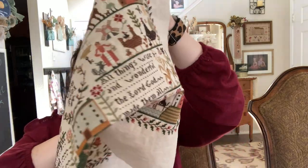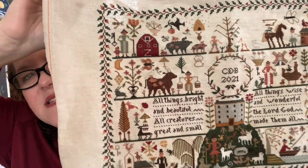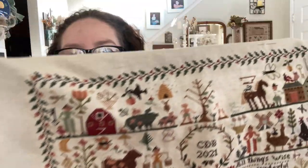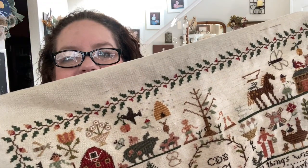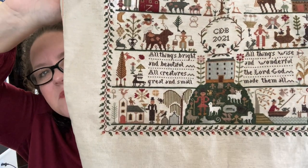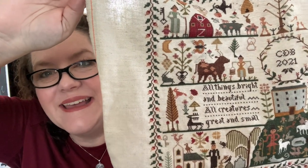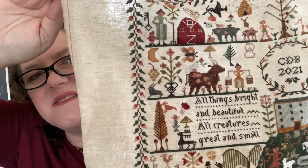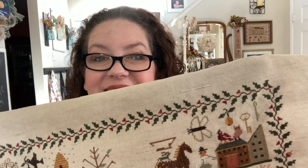I already referred to my largest sampler to date that I am almost finished with — that is of course All Creatures Great and Small by Barbara Anna Designs. I have just been plugging away at this. As you can see, it's very, very close. There's lots of details — I was just finishing up a few random leaves. All of the leaves have kind of a peach-colored tip to the red bud. I just have this top part to do in that corner, so that's almost done. The rest of the border is complete.